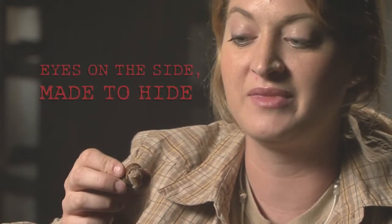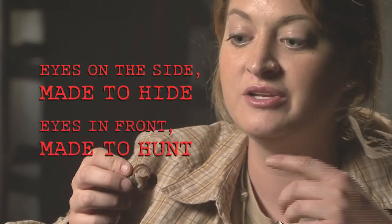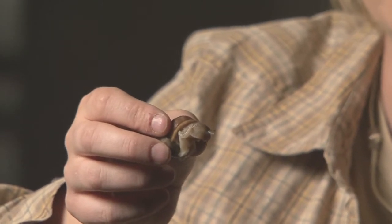Once he sticks his antenna out, his eyes are actually at the end of those antennae. They're prey animals — they don't eat meat, they eat vegetation. We have a little saying: eyes on the side made to hide, eyes in front made to hunt. So these guys actually have their eyes on the side and can move them around in different directions, and of course if they're threatened by a predator they will retract into their shells.